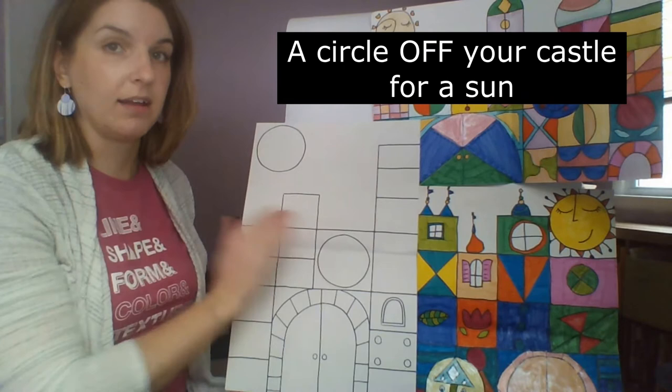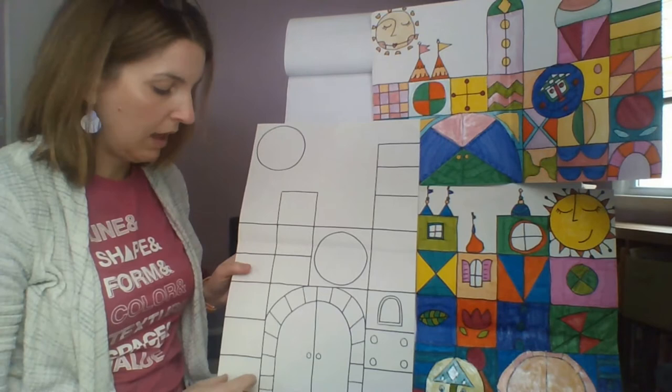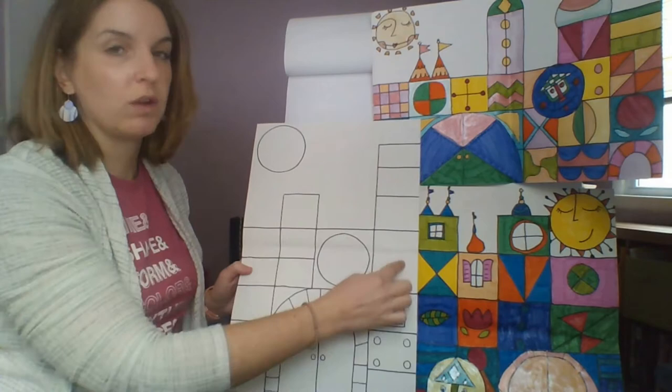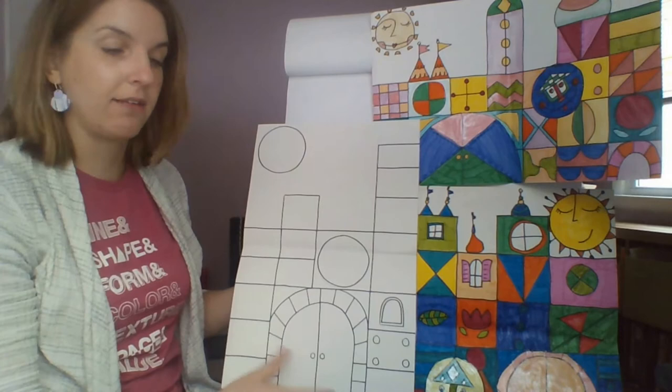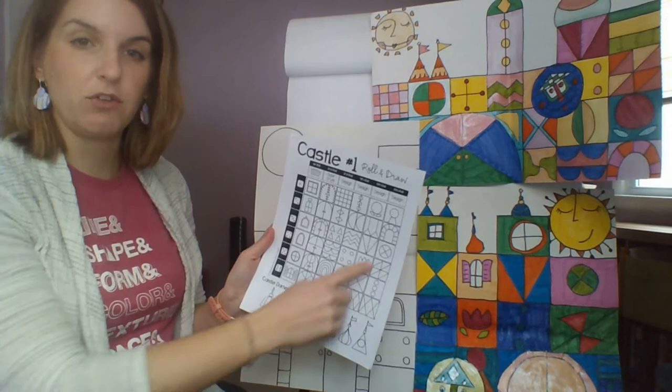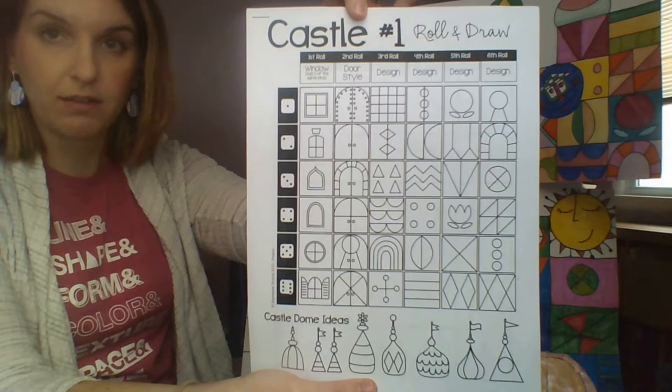Use a ruler to build your castle using different blocks — make some blocks taller, some lower. I like to have one really tall tower. After you've built your castle, you can refer to the sheets to help you decorate. There's a roll-and-draw game — if you have dice, you can roll to pick designs — or you can simply look at them and pause the video to check the different sheets.